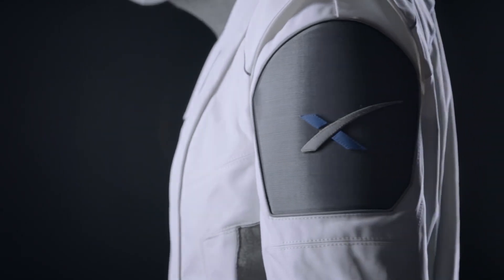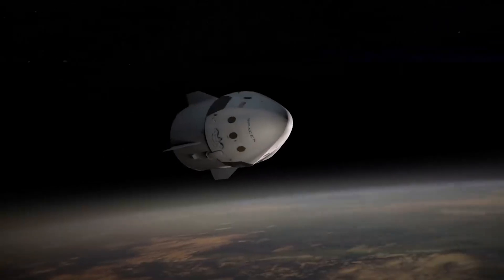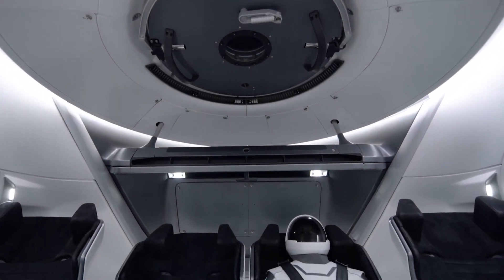SpaceX's flight suit, designed for astronauts aboard their Crew Dragon spacecraft, embodies cutting-edge technology and functionality.